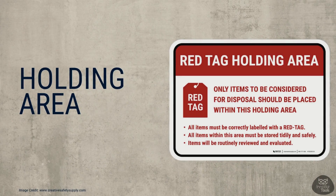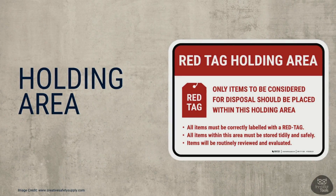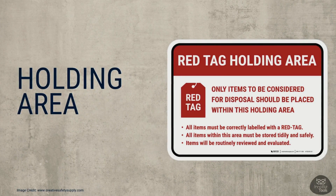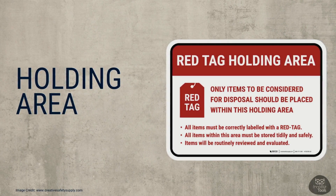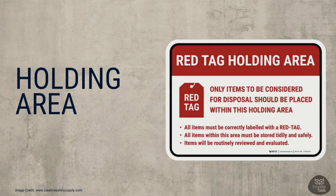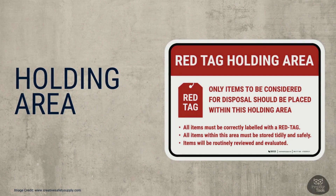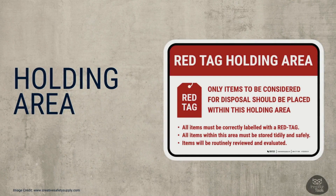The red tag holding area is where items sit while we decide what to do with them. For instance, if we have a tool that we haven't used in a long time, we can put it in the holding area with a date on it. If that date passes and we still haven't used it, then it's safe to say we don't need it anymore. But if we find that an item is still useful, we take off the red tag and find a proper spot for it in our workspace.